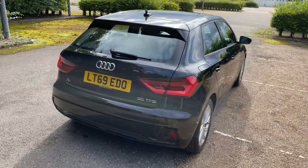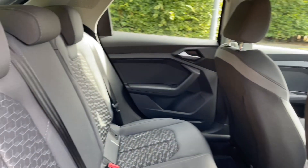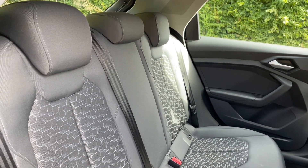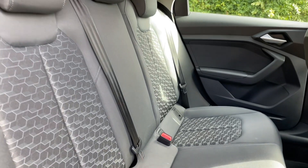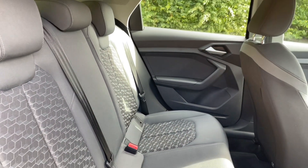Your rear seats have plenty of room for your passengers to be as comfortable as possible with plenty of leg room. The seats also feature isofix mounting points for children's car seats and accessories, which makes this car ideal for families as well.